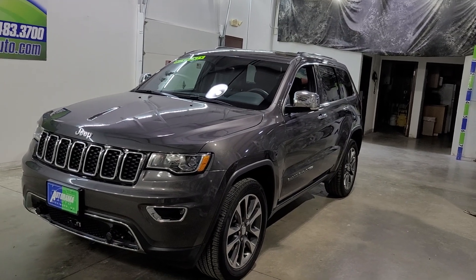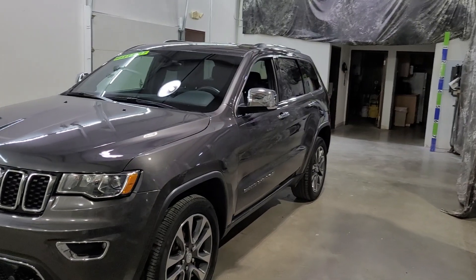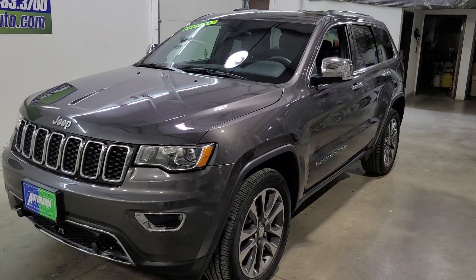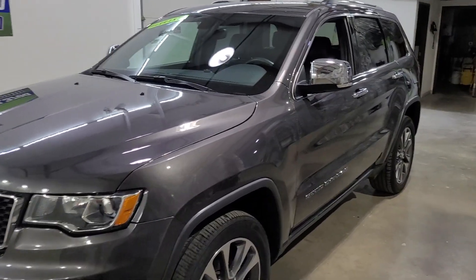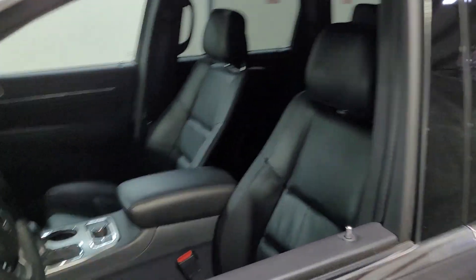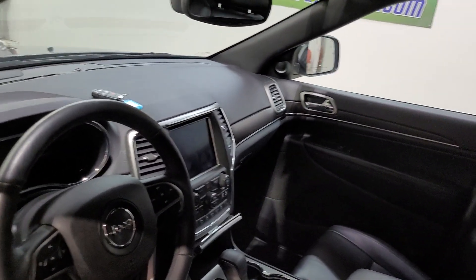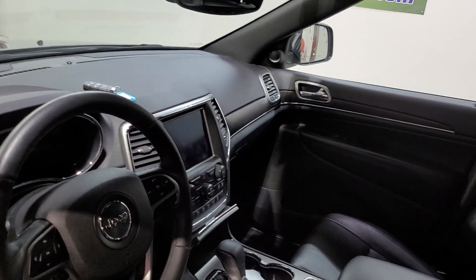They changed their plans once they got done with it, so I bought it from them. They just don't come cleaner or nicer — this thing is spotless inside and out. I don't think you can fault this Jeep. 3.6, all-wheel drive, heated front and rear seats, factory navigation, remote start, and tow package.